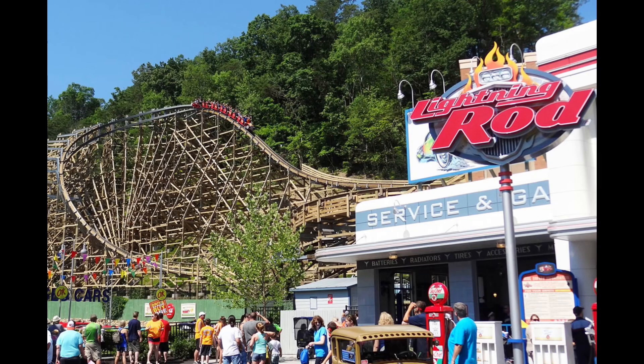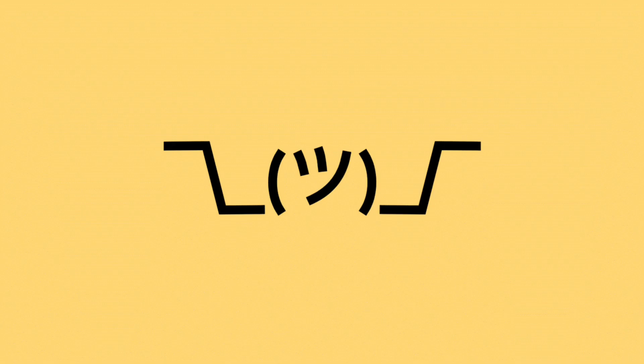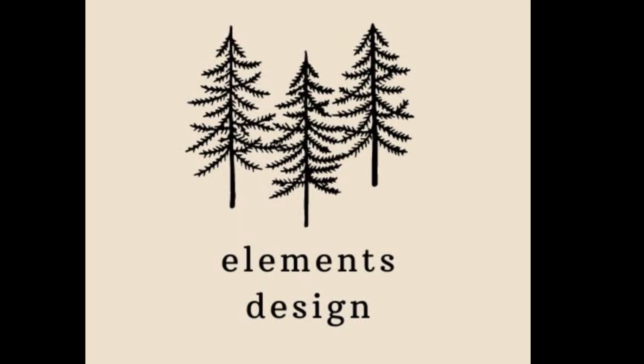Hey guys, I'm RealRider. Two of the best roller coasters in the world are Lightning Rod at Dollywood and Outlaw Run at Silver Dollar City. You may be asking which one is better — today we're gonna find out. Both coasters will be put through five categories: Stats, Elements, Theming, and Terrain. If they tie, then there will be a mystery tiebreaker.